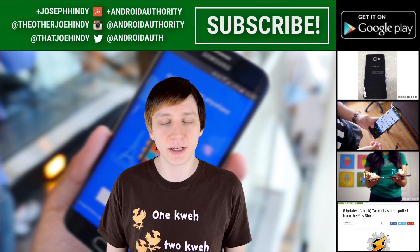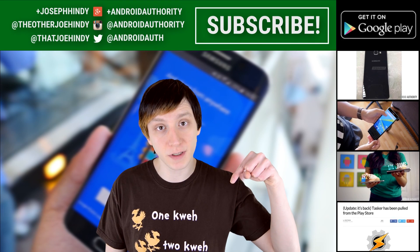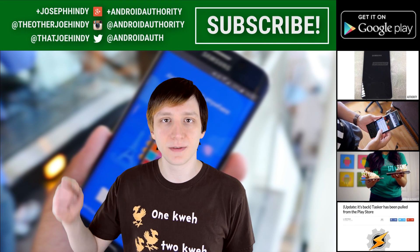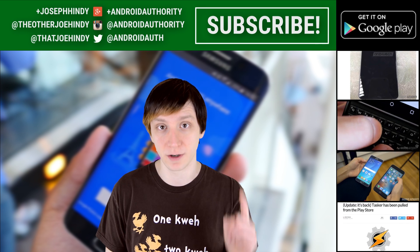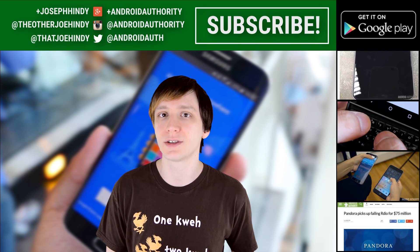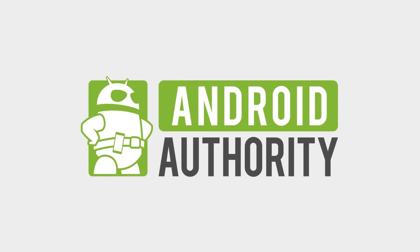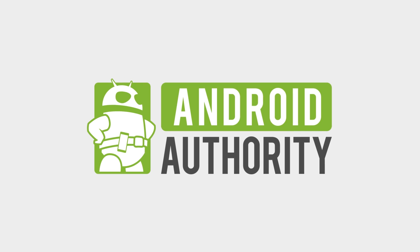Alright folks, that about does it for this video. If you want to check out any of these Android apps, we'll have those linked up for you in the video description below. Don't forget to check out these awesome videos right over there, and don't forget to subscribe to our YouTube channel. If you want to check out the written companion, it is linked in the video description below. As always, thanks for watching everybody, and have a wonderful day. See you next time.